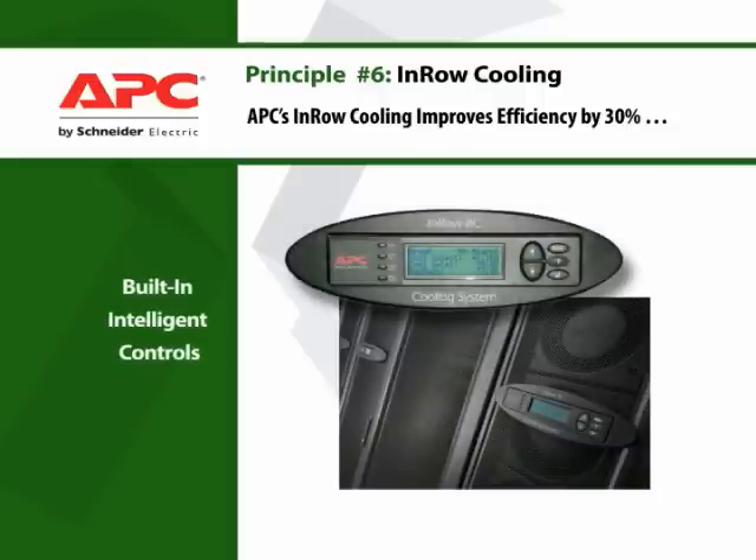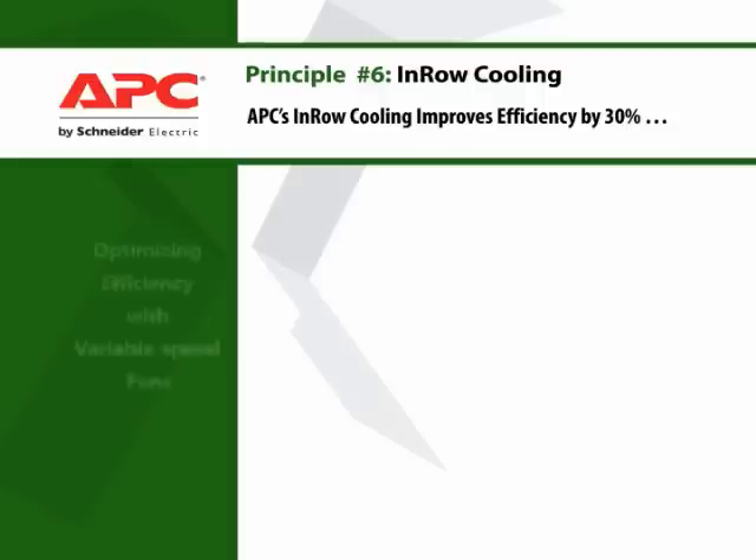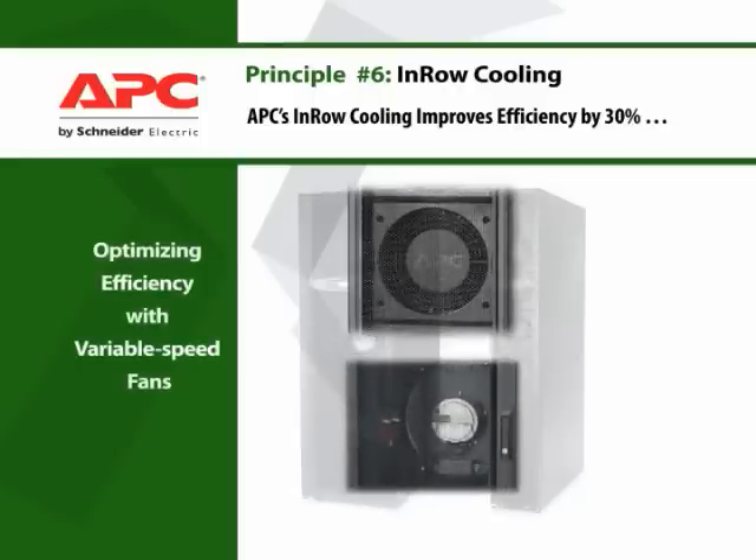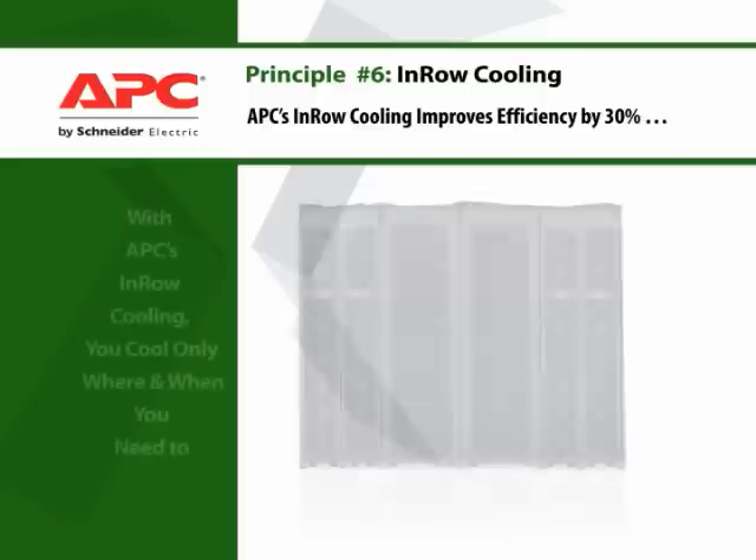Intelligent controls enable in-row units to cooperate to actively respond to thermal changes. Variable speed fans optimize efficiency by automatically right-sizing the cooling capacity to the thermal demand.